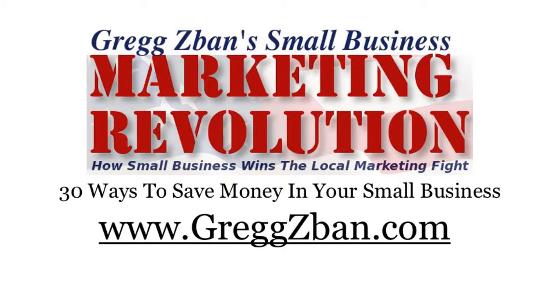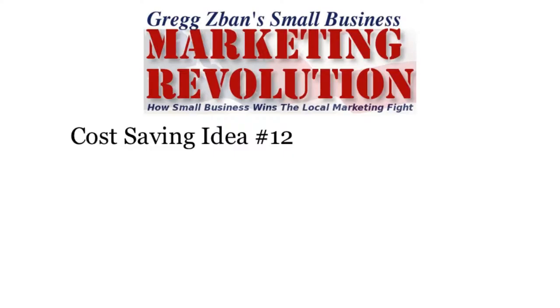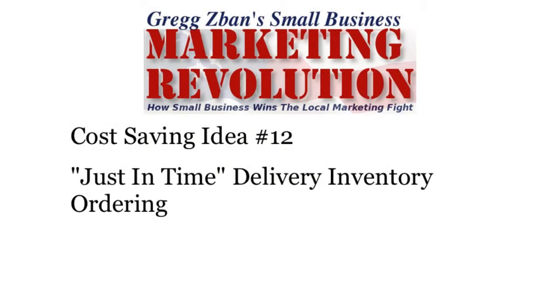Hi, this is Greg Zaban for the Small Business Marketing Revolution and 30 Ways to Save Money in Your Small Business. Cost Saving Idea Number 12: Just-in-Time Delivery Inventory Ordering.